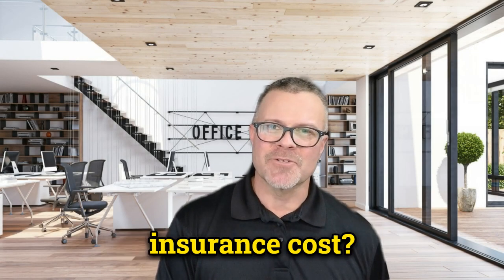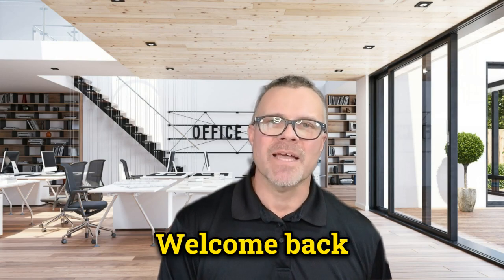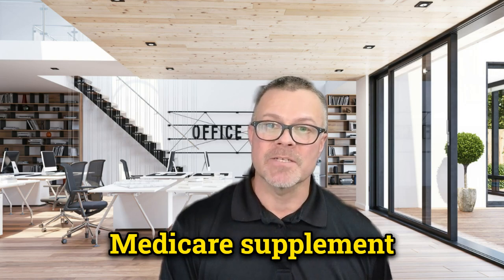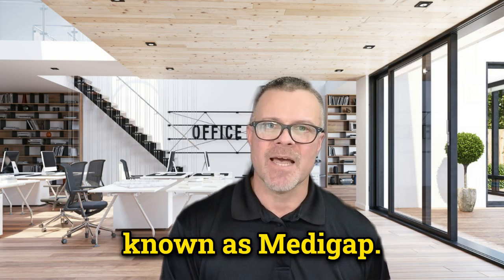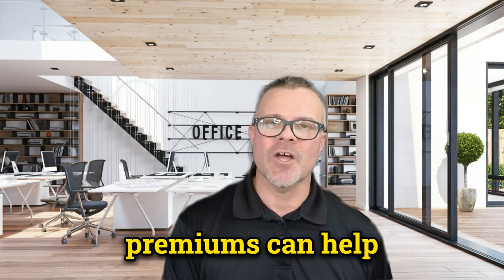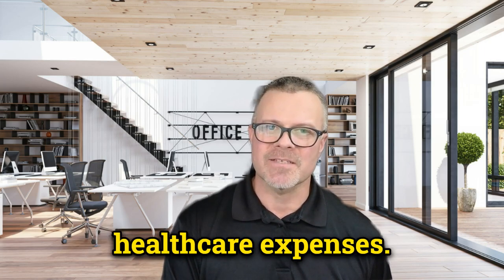How much does Medicare Supplement Insurance cost? In this video, we'll discuss the cost of Medicare Supplement Insurance Plans, also known as Medigap. Knowing the factors that affect your Medigap premiums can help you budget for your healthcare expenses.